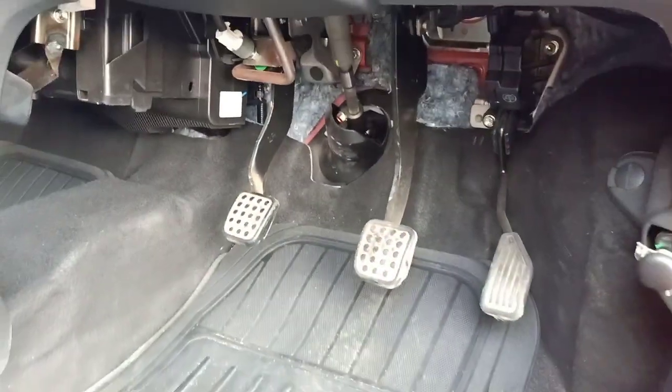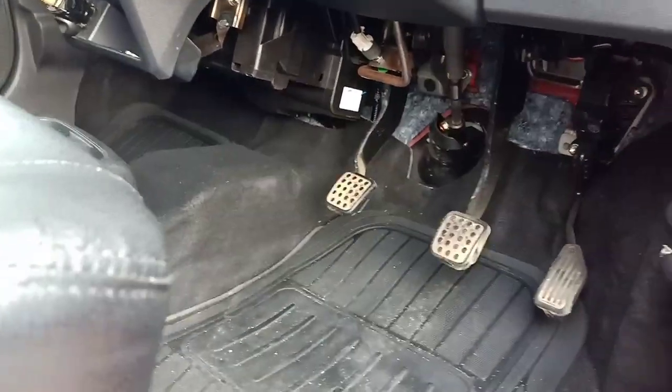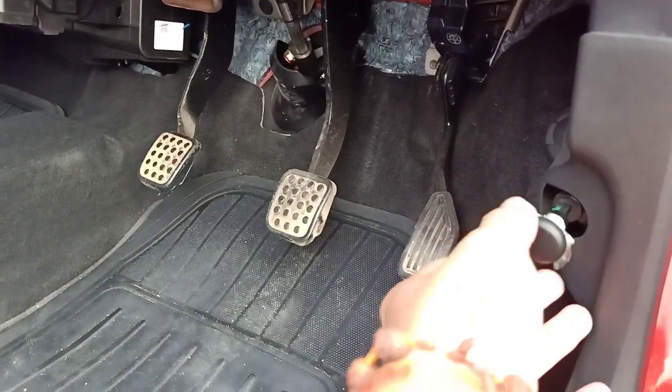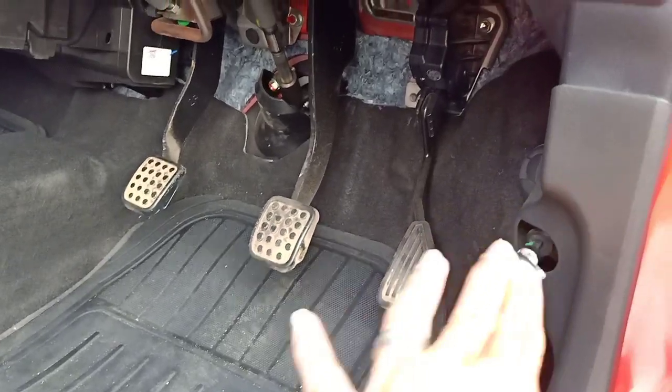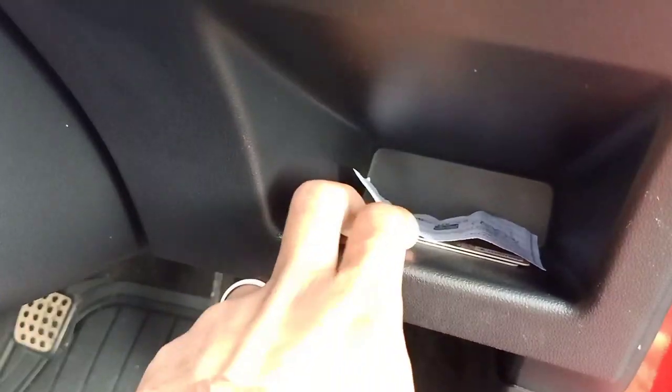Karena dia yang manual, jadi ada tiga pedal. Dari sini ada tuas untuk pembuka kap mesin. Ke atas ada laci penyimpanan terbuka kecil.